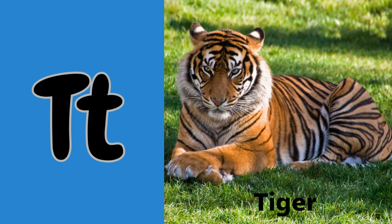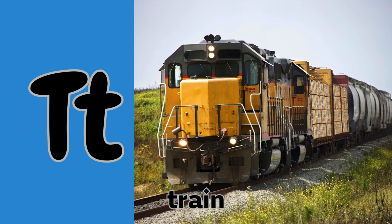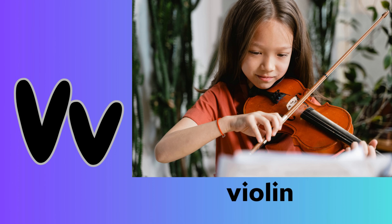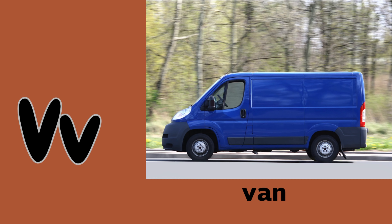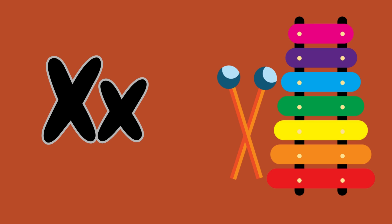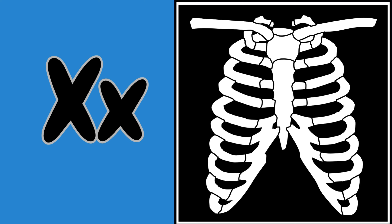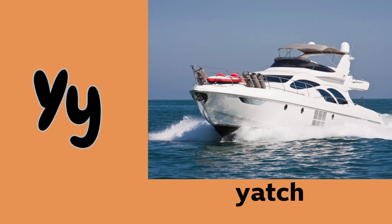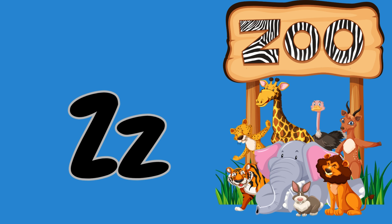T is for tiger and train. U is for umbrella and unicorn. V is for violin and van. W is for whale and watch. X is for xylophone and x-ray. Y is for yacht and yak. Z is for zebra and zoo.